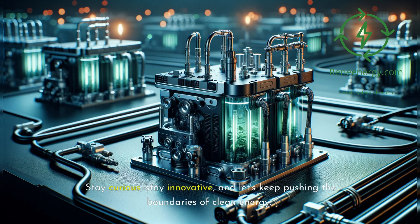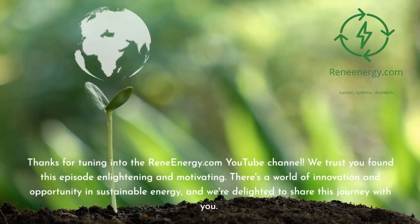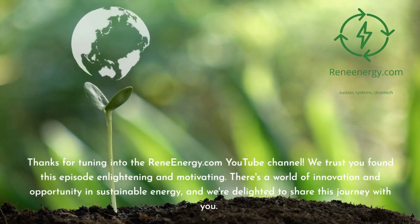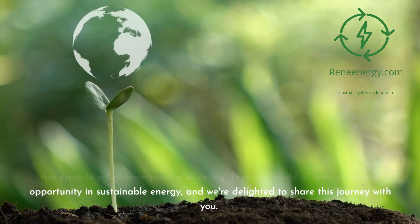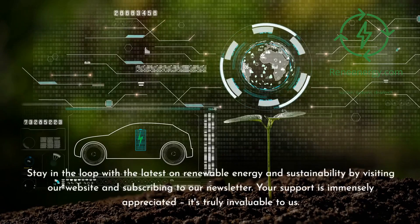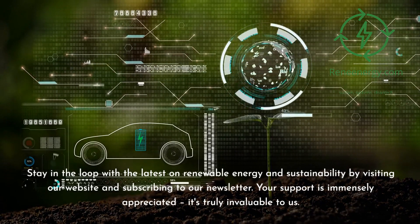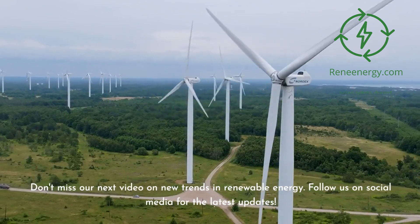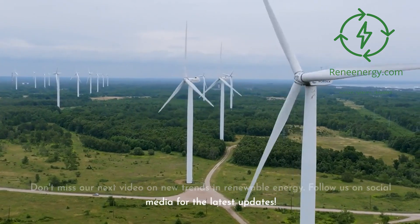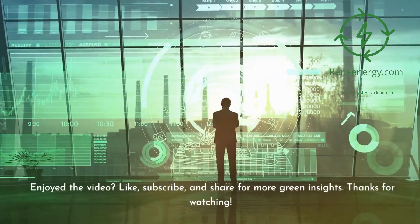Stay curious, stay innovative, and let's keep pushing the boundaries of clean energy. Until next time, this is Rene Energy, riding the wave of sustainable solutions. Thanks for tuning in to the ReneEnergy.com YouTube channel. We trust you found this episode enlightening and motivating. Stay in the loop with the latest on renewable energy and sustainability by visiting our website and subscribing to our newsletter. Don't miss our next video on new trends in renewable energy — follow us on social media for the latest updates. If you enjoyed the video, like, subscribe, and share for more green insights. Thanks for watching.